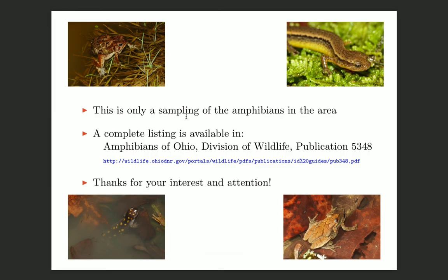So this is just a sampling of the amphibians that might occur in the Pickaway County area. I've tried to pick the ones you're most likely to see, but there are many more. For a complete list, one good source of information is a publication by Ohio's Division of Wildlife called Amphibians of Ohio. It covers every species, has photos and distribution maps, and is distributed free of charge in print form and also available online as a PDF file from the link provided. Thank you for your attention and have a great day.